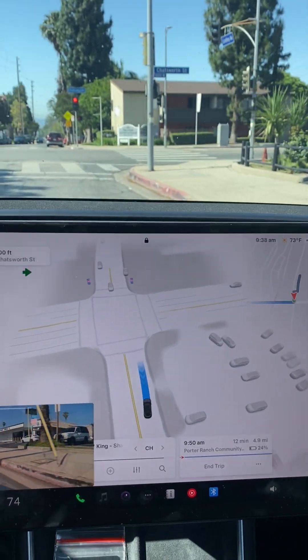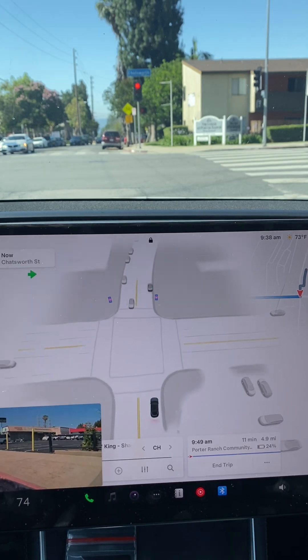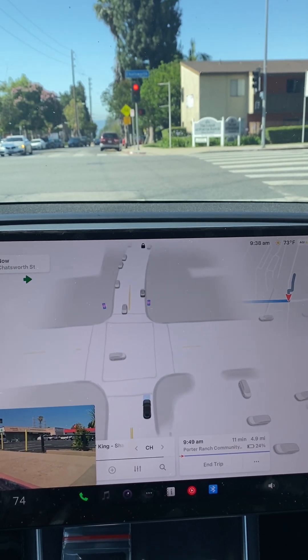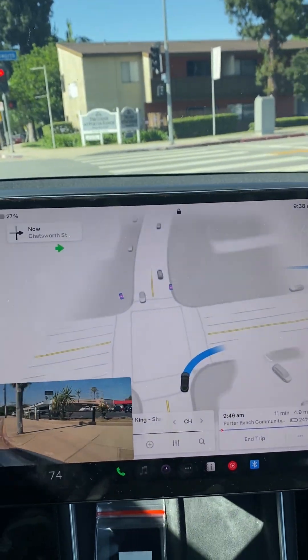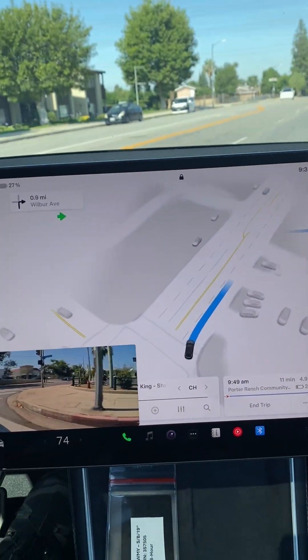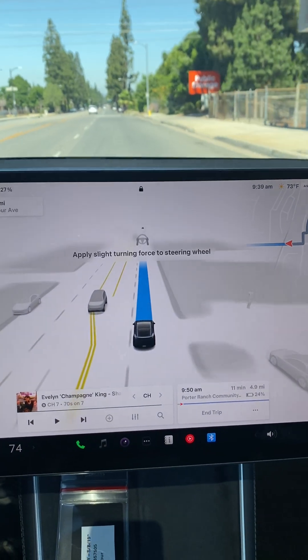This is a Tesla Model Y Juniper. I'm doing a 48-hour test drive. I'm testing this car as a robo-taxi. I would say 90% of the time it has served as a robo-taxi — door-to-door service, no intervention on my part.